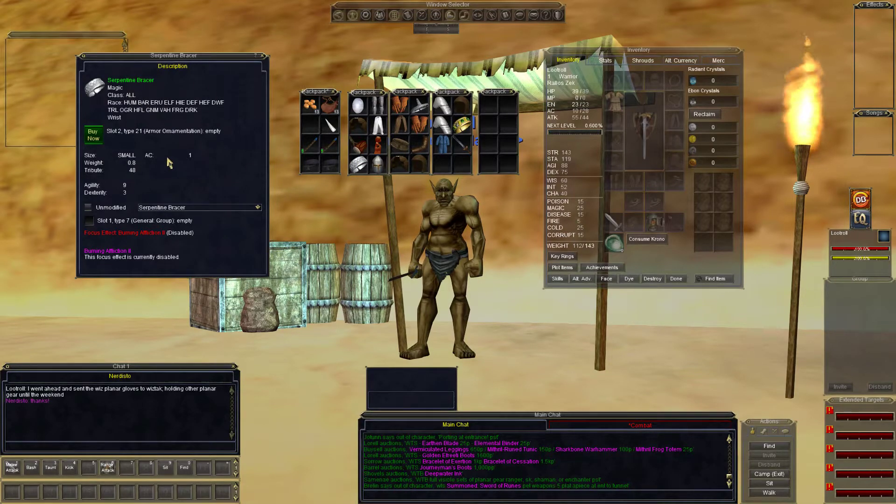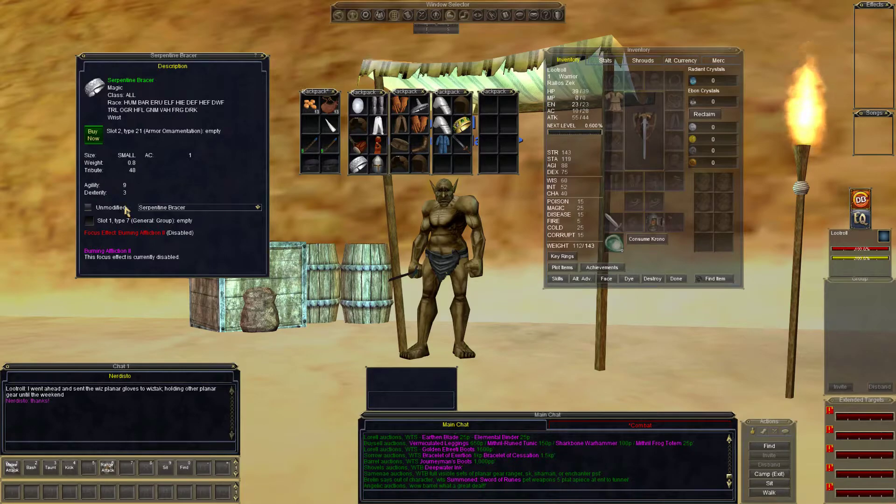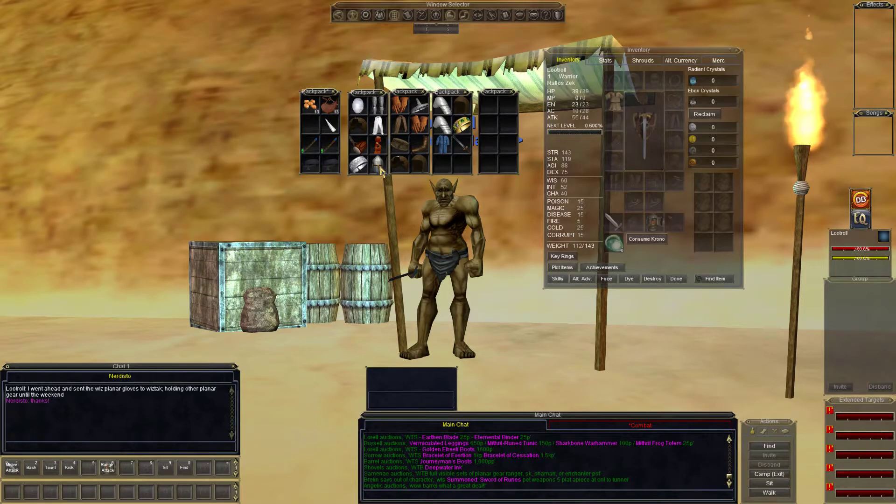Serpentine bracer — always a favorite — AC 1, 9 agility, 3 dexterity. See who might want it tonight. Get these about once or twice a week — skull-shaped bard boot, 13 AC, 35 hit points, 10 magic. Good starter helm if you don't have a plate in that slot.